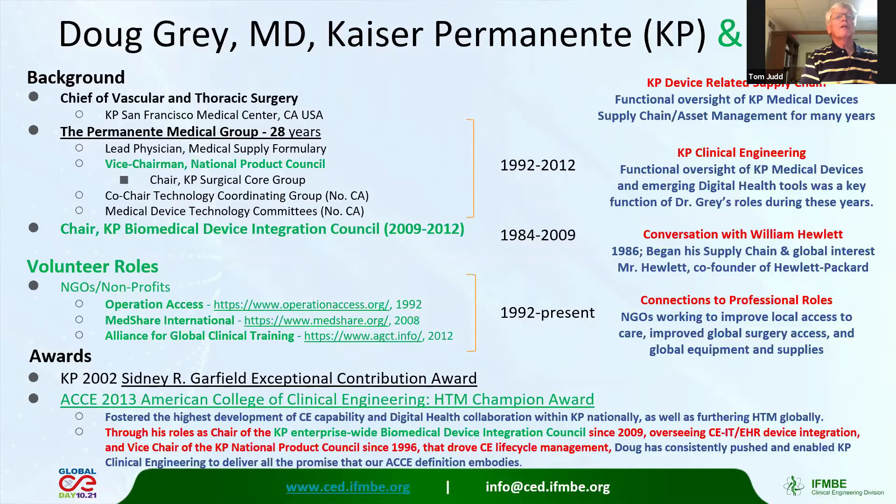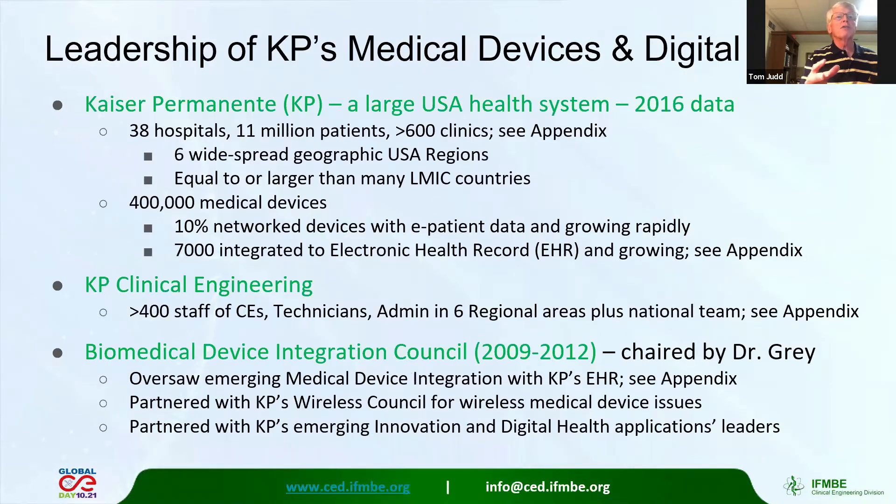Thank you, Doug. We're going to dive a little deeper looking at Kaiser Permanente and some examples there, because the size of Kaiser as a health system — with nearly 40 hospitals — is like a health system of a medium-sized country. So we're looking at Kaiser as an example as we look at whole countries. So Doug, as a surgeon and as someone who got involved with supply chain and medical equipment, tell us some of the strategies and learnings you had about optimizing performance of medical equipment as a clinician.